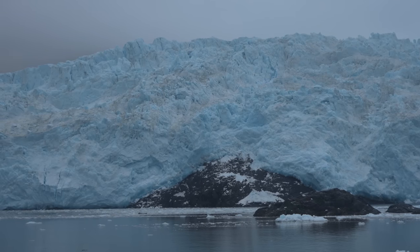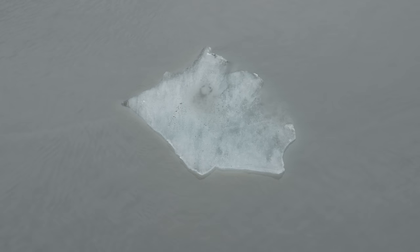We were hoping to see some calving but we didn't see any here. That being said, this was one of the most impressive glaciers I think I've ever seen — it just felt so imposing with how tall it was. This is also where they grabbed some of the glacier ice to bring up for us to see and to make the margaritas from.